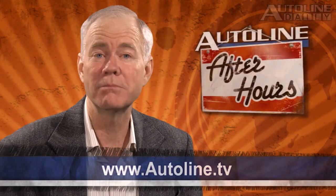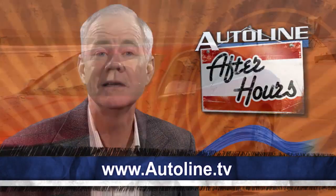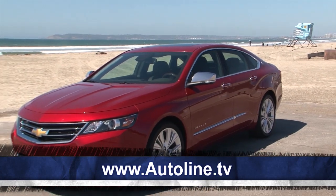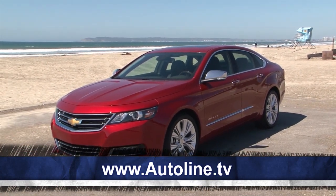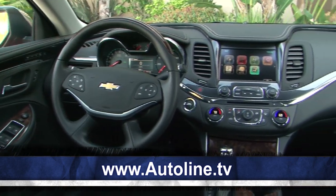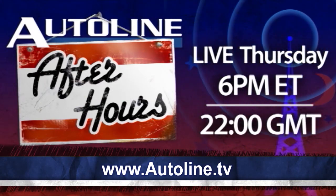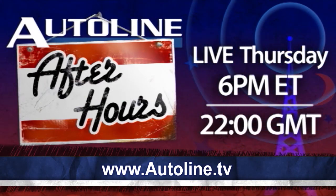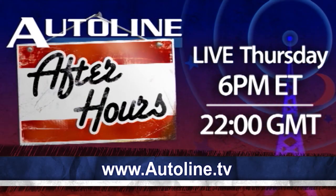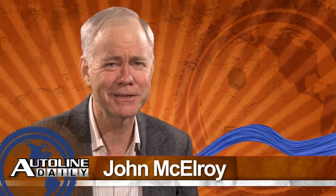Thanks for all your letters and comments — we really love getting them. Before we go, don't forget that our guest on Autoline After Hours tomorrow night is Ken Kelser, the chief engineer of the all-new Chevy Impala. I really like these shows where we get the chief engineers, because you learn so much about these new cars. Join me and Peter DeLorenzo for some of the best insider discussions in the industry. Anyway, that wraps up today's report. Thanks for watching — we'll see you tomorrow.